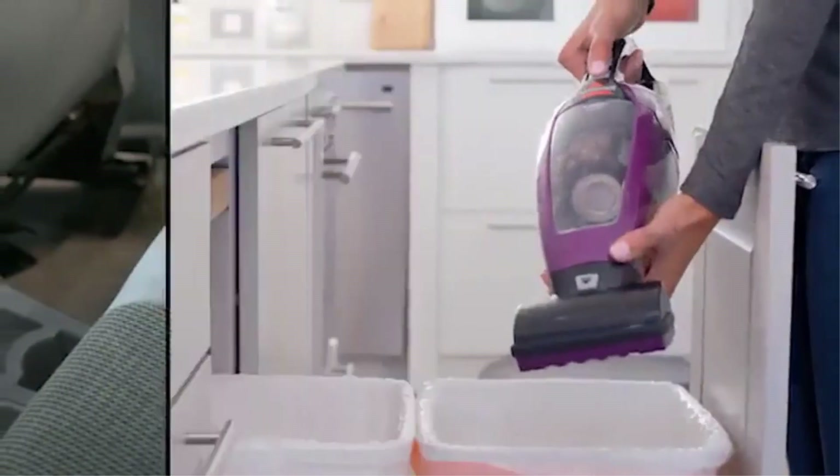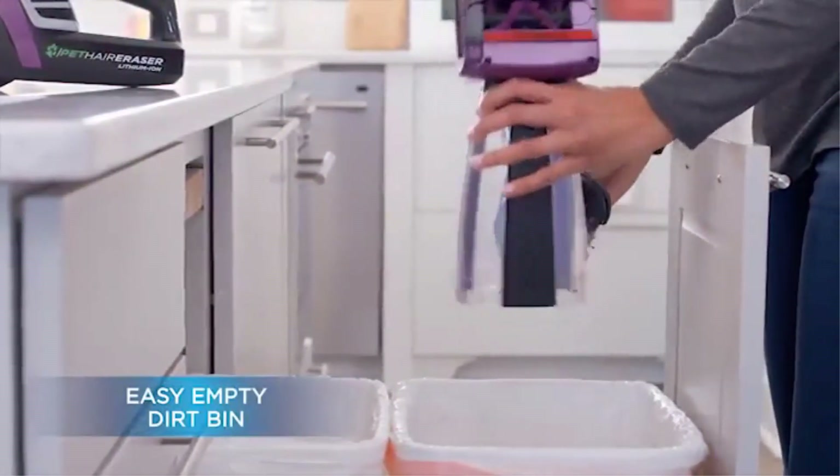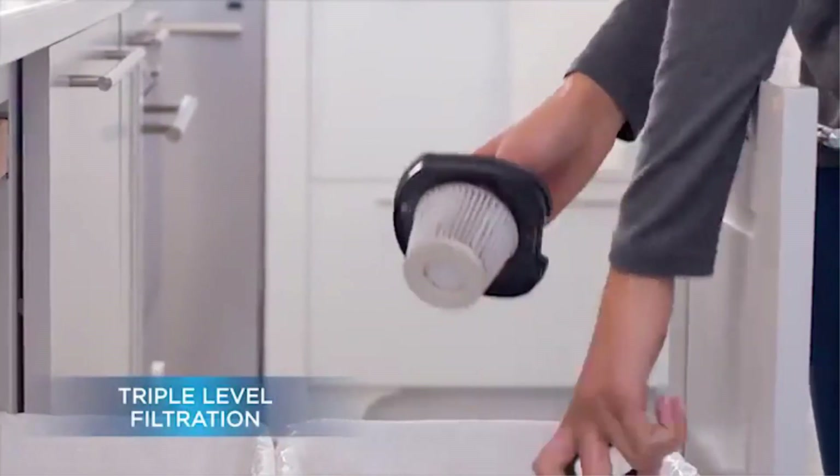While this vacuum may not have any revolutionary attachments or technical features, our tester said it was well worth its price tag and thought it handled pet hair very well.